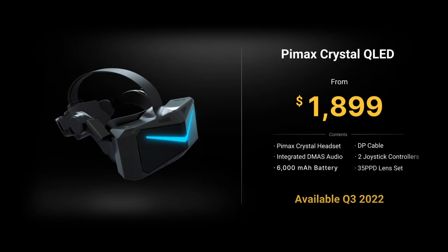Now on to the price for this pro-consumer VR headset: $1,899 USD. That will include the headset, the audio, the battery, DisplayPort cable, two controllers, and the 35 PPD lens set. Some of the other pricing points were not that clear. If you want the lighthouse or base station faceplate, that's another $200 USD, although some discounts are offered for existing Pimax owners. I wasn't clear whether you could use inside-out tracking while connected in PC VR mode, which for flight simmers would be ideal. No costs were given on the upgrade to the 42 pixels per degree lens set option, so we'll have to await further details.